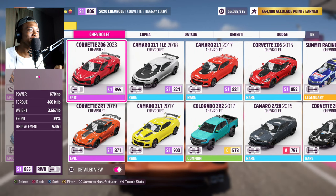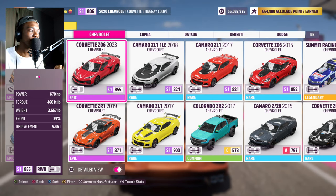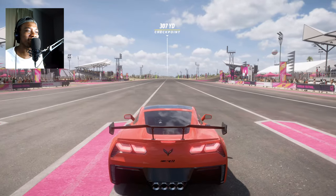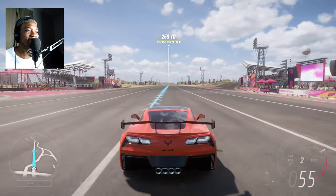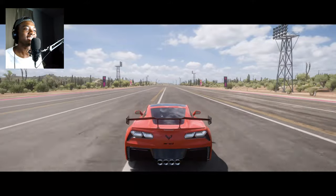Now we're going to the last generation Corvette — the 2019 ZR1. The horsepower goes up more than the Z06 and more than the E-Ray: the ZR1 has 755 horsepower and it's rear-wheel drive. I like to compare this car to the Z06 because they're both track toys, but I think this one is going to be faster. Let's see how it does — it even has a big rear wing.